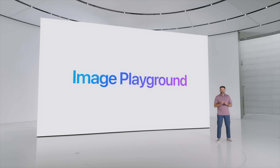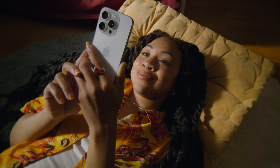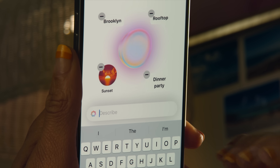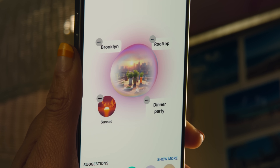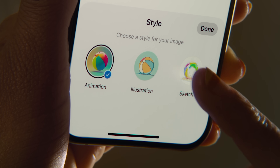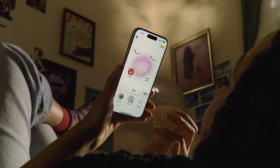With Image Playground, a new app from Apple, you can feed a prompt and generate any image you want. It's not only a standalone app but also integrated into the Notes and Messages apps. Images can include people, so you can make custom images to send to contacts — but Apple doesn't make these look real. You can choose animation, illustration, or sketch styles.